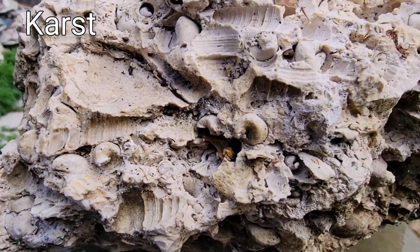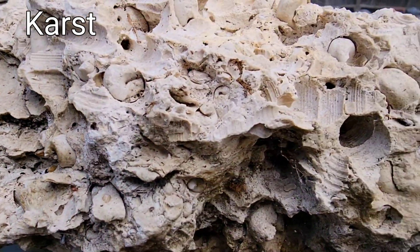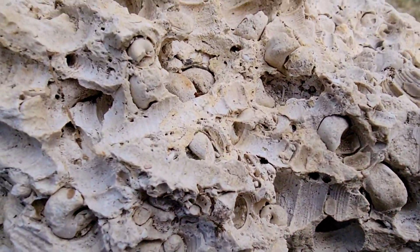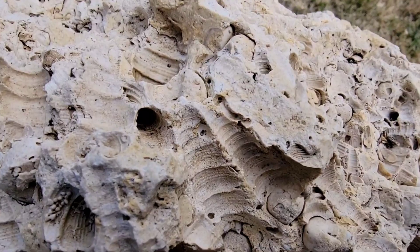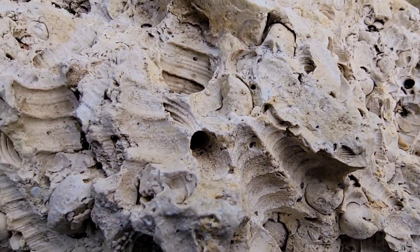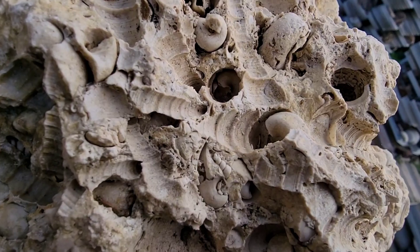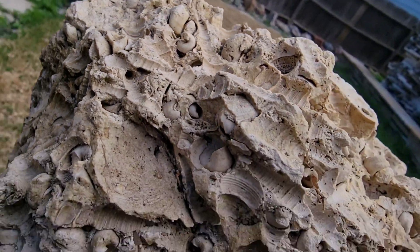Mostly it's a flat karst limestone landscape with the notable sinkholes, underground river systems, a lot of lakes, etc. One thing that is abundant in Florida is fossil soup and many other unique limestone and fossilized coral formations.